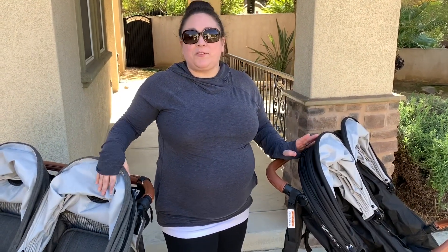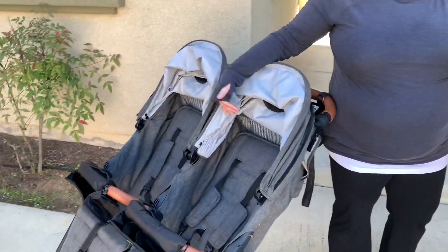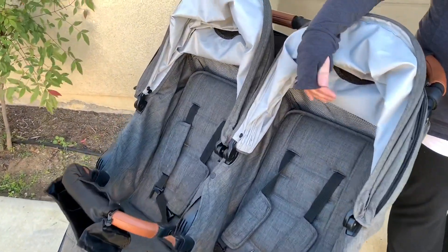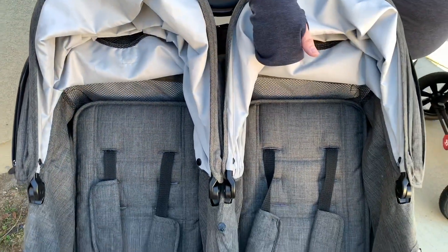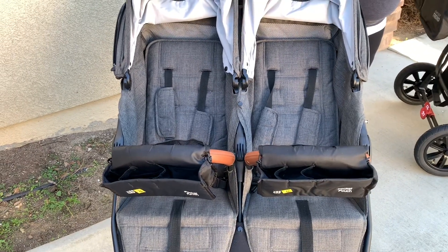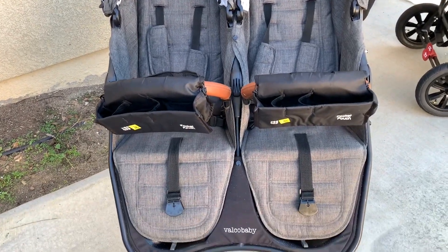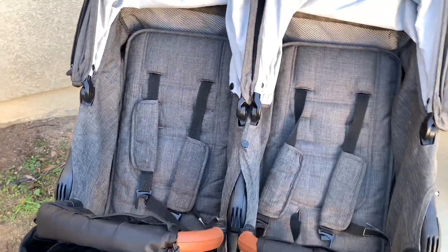I brought over my beloved Snap Duo Trend in charcoal — we've had it since the very moment it released. This stroller just went out with us last night: Costco, Trader Joe's, the girls had yogurt, peanut butter and jelly sandwiches, puff chips, their waters in it — and the stroller looks beautiful. All I did was pull it out of the car.